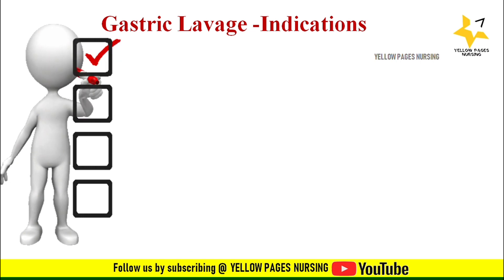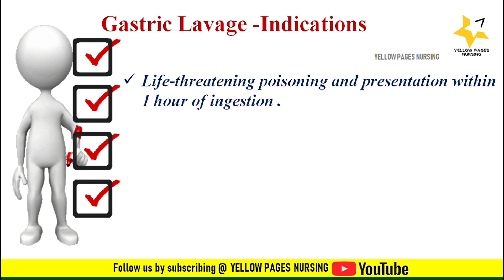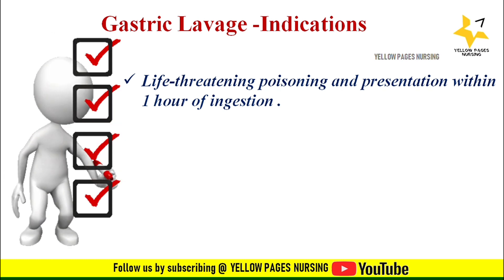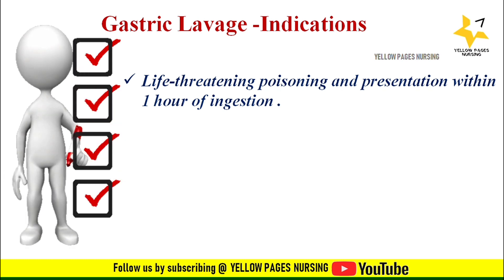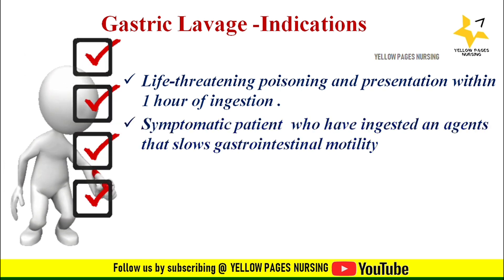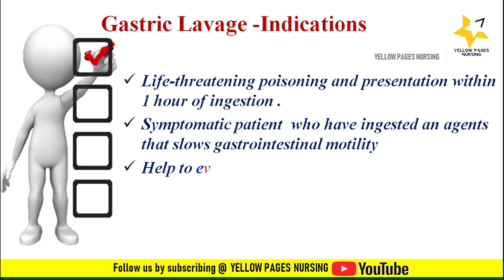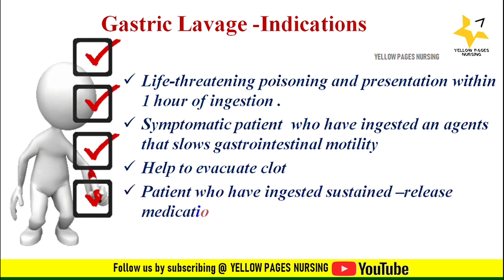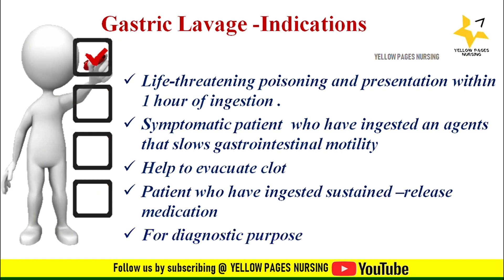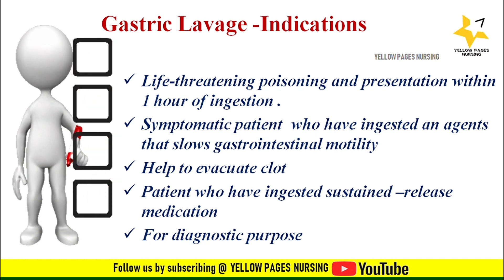The indications of gastric lavage include: life-threatening poisoning with presentation within one hour of ingestion, as gastric lavage is effective within one hour of ingested poison; symptomatic patients who have ingested an agent that slows gastrointestinal motility; to help evacuate clots; patients who have ingested sustained-release medication; and for diagnostic purposes such as preparing the stomach for endoscopic or other gastric surgeries.